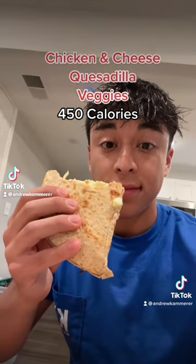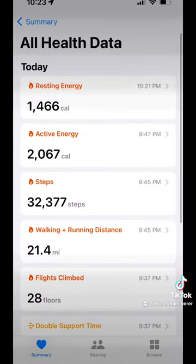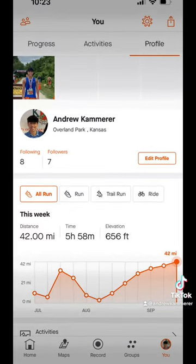For dinner, I had chicken and cheese quesadillas with veggies, and that was my day. I'm three weeks out for my first ever marathon — make sure to follow to see if I can pull it off.